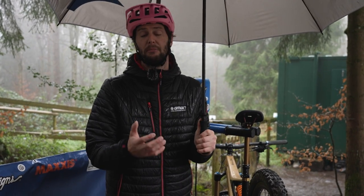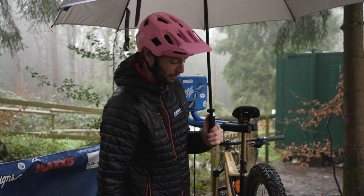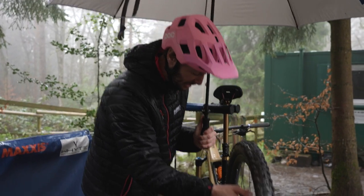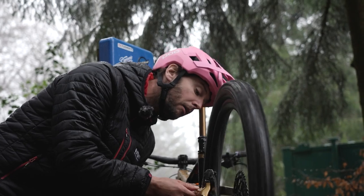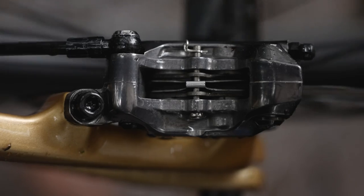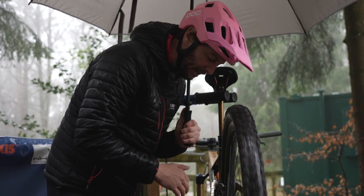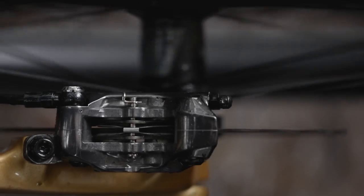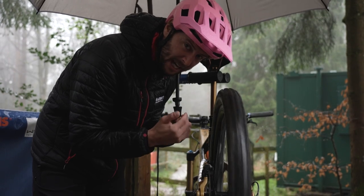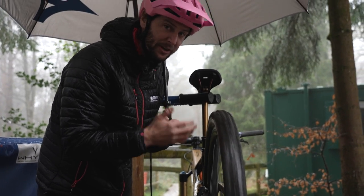First up, we've got to diagnose the problem — are our brakes actually rubbing? Well, this is pretty easy to find out. You don't need a bike stand, but just pick each wheel up off the ground whilst it's still in the bike and give it a spin. Looking down through the top of the caliper, you can see if the disc is moving left to right or not. On a quieter day, once you give it a good spin you'll sometimes hear if it's squeaking. Obviously if it is making a squeaky noise, then it is rubbing.